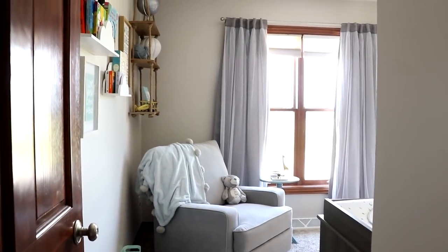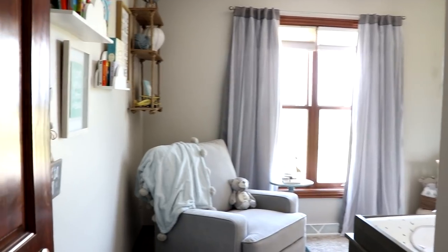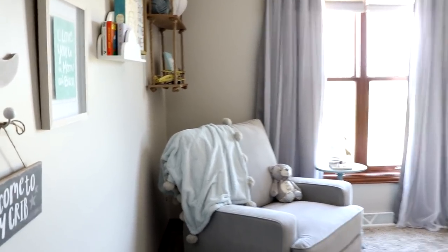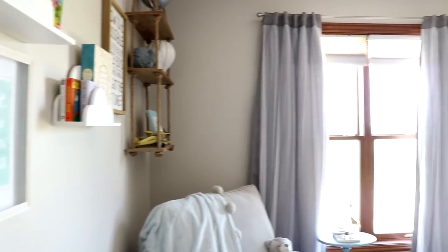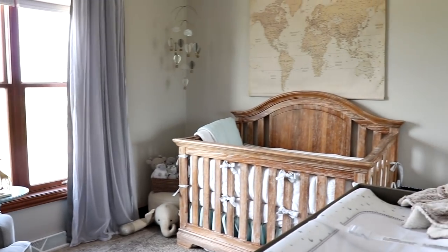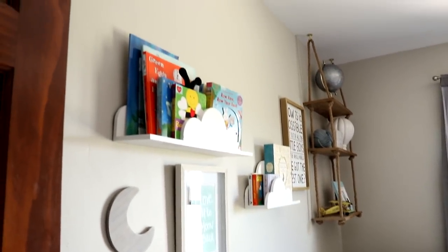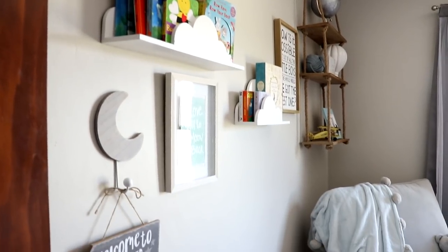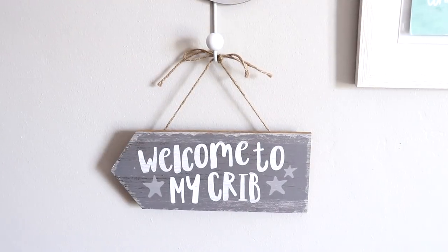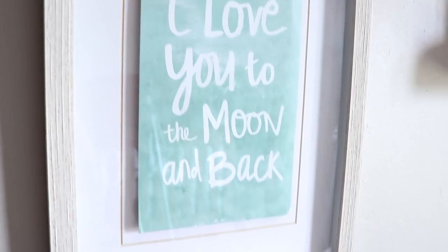Alright loves, welcome to Baby Liam's room. This is what you see when you first look into his room. I'll go ahead and go in a little bit so I can show you a little overview of everything. So I will go ahead and start off on this side of the room. As you can see, we have a super cute 'welcome to my crib' sign. And then, 'I love you to the moon and back' wall art.